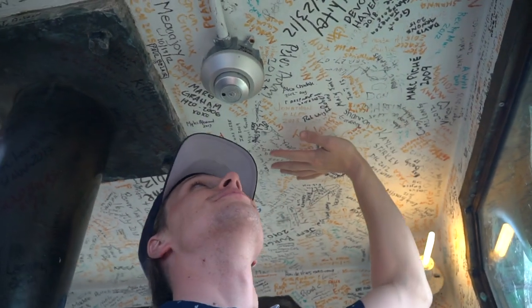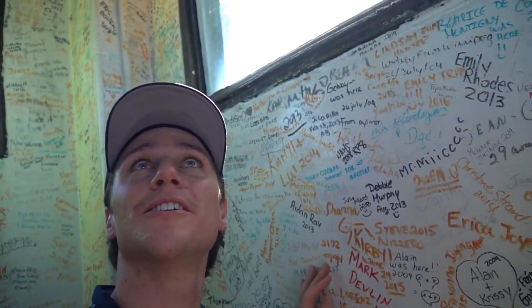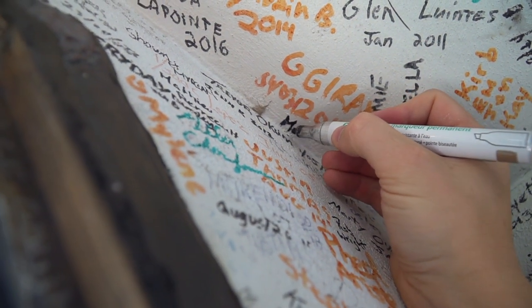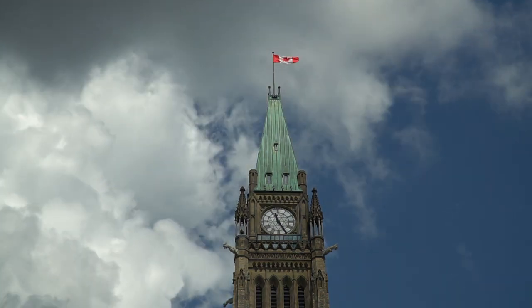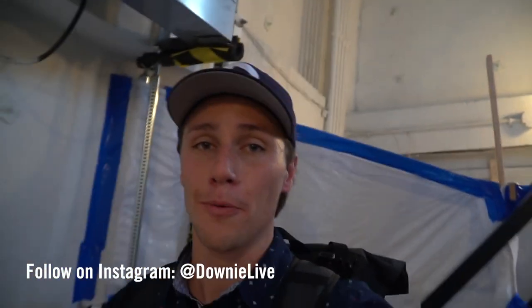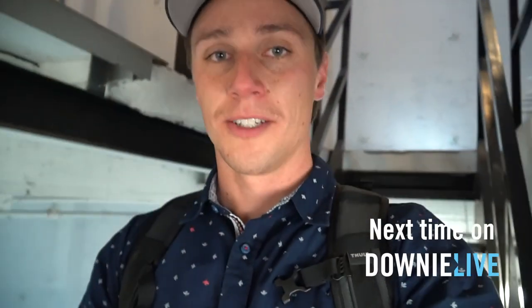One other thing — this room is autographed everywhere by everyone who's been in here. Are there any famous autographs? Justin Trudeau, our Prime Minister, was up here. Rick Mercer, famous Canadian comedian — right there. If you're new to this channel, this is Downy Live. I'm Michael, and I love to showcase the incredible people that make our world amazing — Robert included. So if you're new, subscribe.